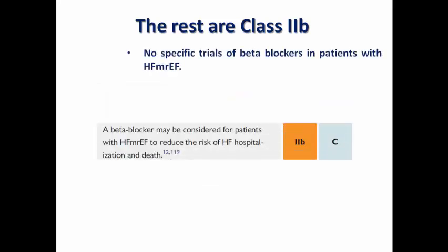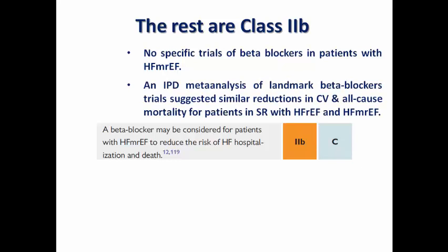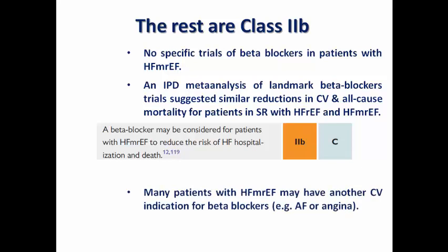Beta blockers also carry Class 2B evidence, but an individual patient data meta-analysis of landmark beta blocker trials suggested similar reduction in cardiovascular and all-cause mortality for patients in sinus rhythm with both reduced and mildly reduced ejection fraction. Additionally, many patients with HFmrEF may have other cardiovascular indications for beta blockers, such as rate control for atrial fibrillation or ischemic heart disease, adding further benefit.